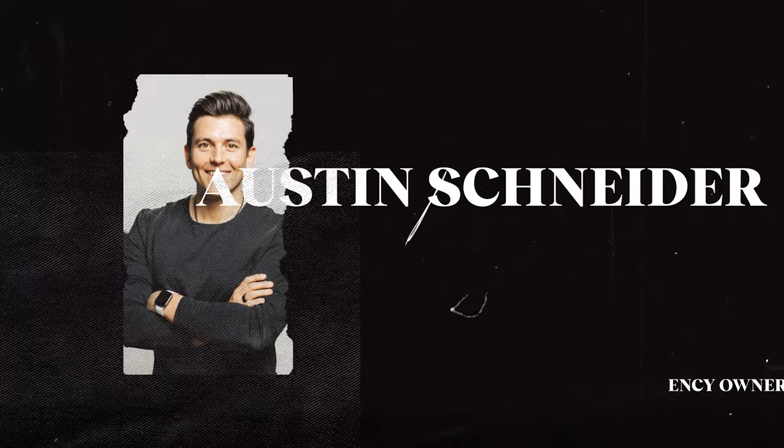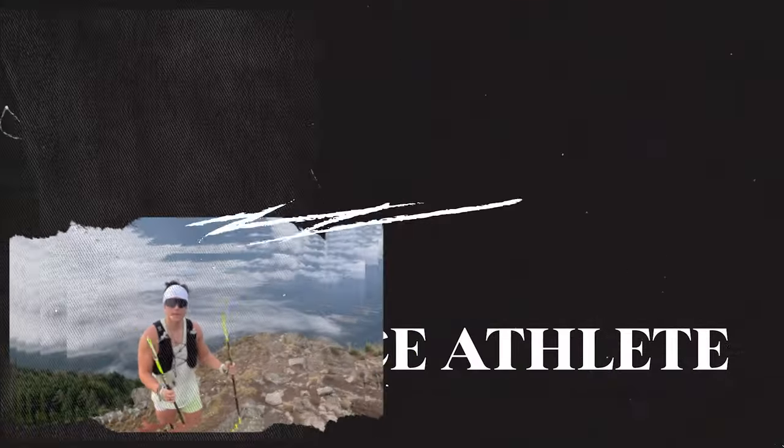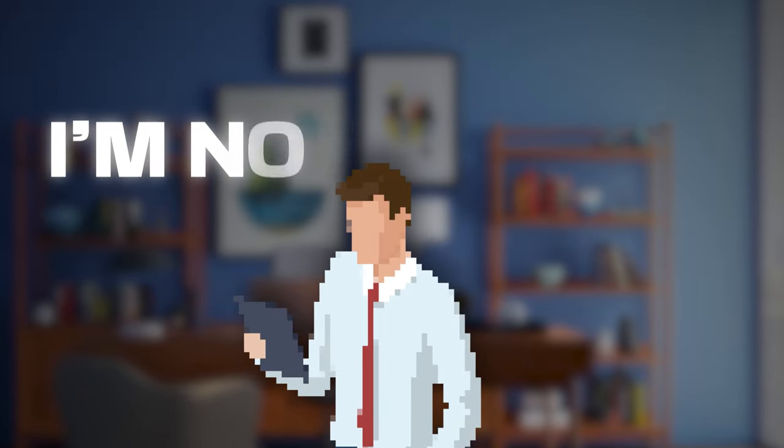I'm going to go ahead and start sharing my screen. We are looking at the results from our campaign over the last four weeks. We've sent over 46,000 emails, achieved a 77% open rate, almost a 3% reply rate — which is pretty strong — and 54 opportunities, meaning 54 leads have come from that.